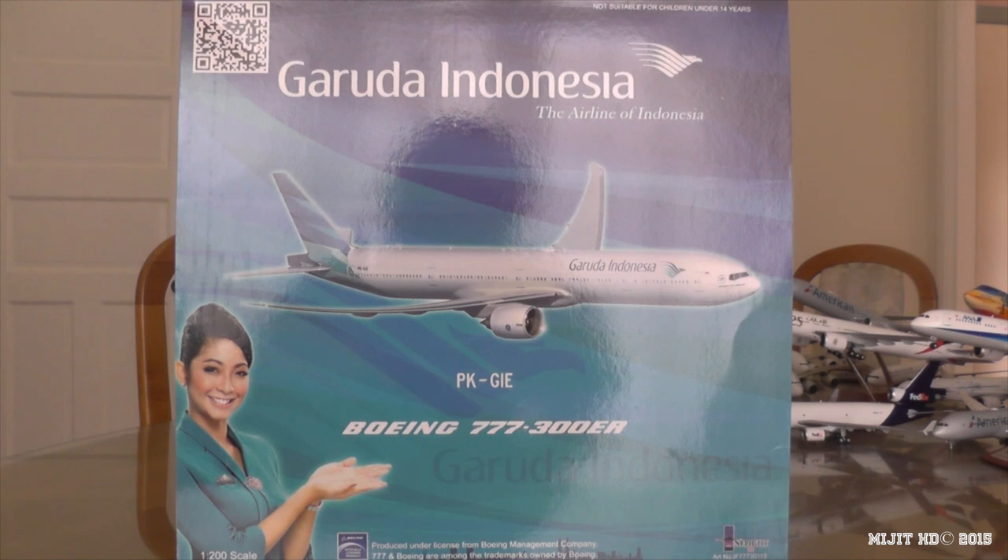Secondary hubs are Kualanamu International Airport and Juanda International Airport. Their focus cities are Sultan Aji Muhammad Sulaiman Airport and Adisutjipto International Airport. They were founded on the 1st of August 1947 as KLM Interinsular Bedrijf. Their fleet consists of 136 aircraft as of the 27th of June 2015, and 7 of these are the 777-300ERs with 3 more on order. They have 102 destinations worldwide, international and domestic.